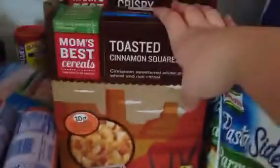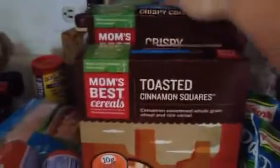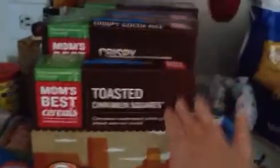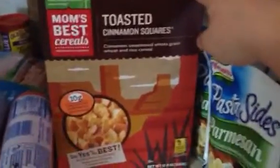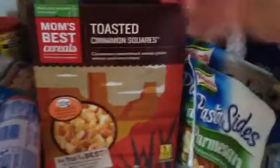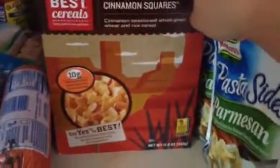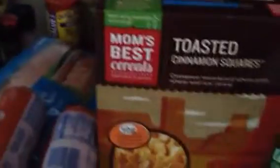I got these for a side dish. These are normally $2.99 a box, so $3, $6, $9 — it would have been $12 for these. But I got them for $1.99 each, and then they had another sale where if you bought four, you get them for $0.99. So we got the cinnamon squares, crispy rice, cocoa crunch, and the wheat bowls, like the shredded wheat.